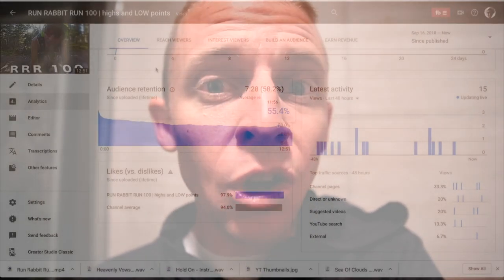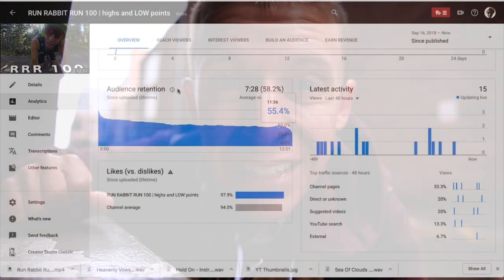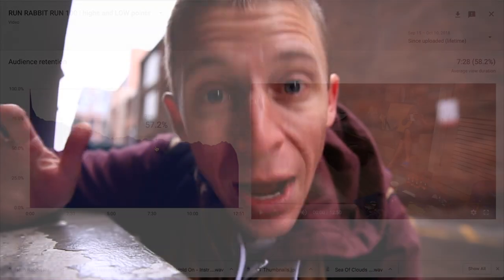That was a real-life example on this YouTube channel and you can do the same on your channel. Click on any video on your YouTube channel, look at the analytics, and see how long people are actually watching. That was tip number one — make longer videos, produce longer videos, but make sure you're keeping people's attention throughout.